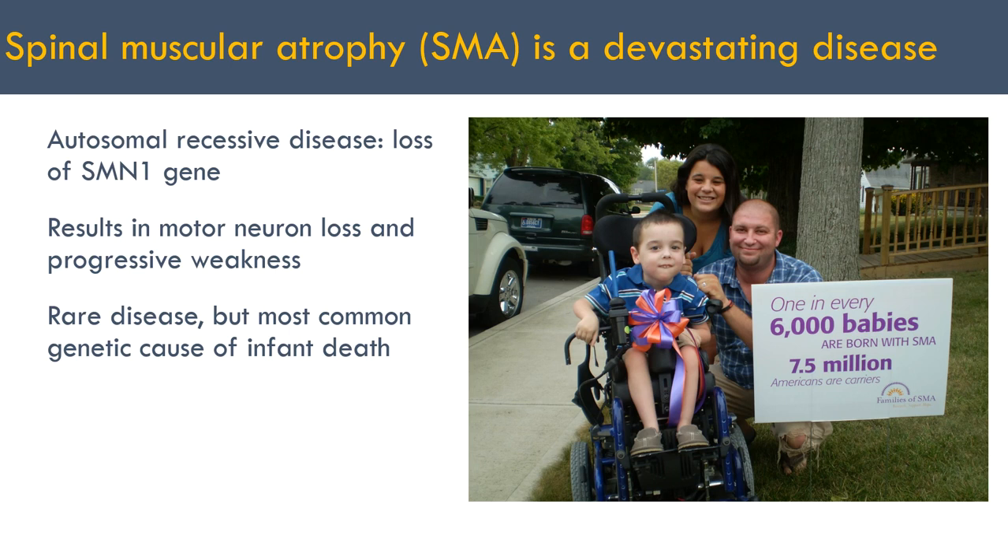Avexis is developing drugs to treat spinal muscular atrophy, or SMA. It's a rare genetic disease with fewer than 1,000 new cases per year for the most severe form. It's caused by deletion or loss of function mutations in the SMN1 gene, which ultimately results in motor neuron loss, progressive weakness, and in the most severe form, death. Despite its rarity, it's the most common genetic cause of infant death, with 90% of patients who have the most severe form dying or requiring continuous ventilation before age 2.